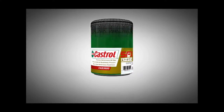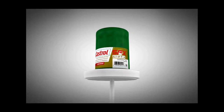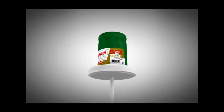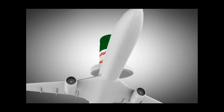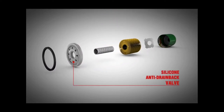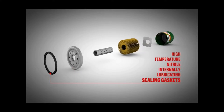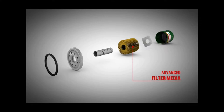At Castrol, we have designed and tested our filters to ensure they are of the highest quality. The basic design of the Castrol high-performance filter came from the aircraft industry. We took this sturdy design to the next level by adding a silicone anti-drainback valve, high-temperature nitrile internally lubricating sealing gasket, and advanced filter media.